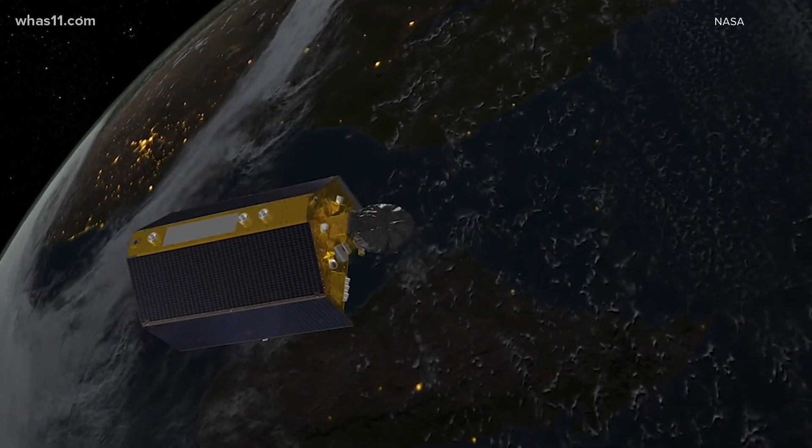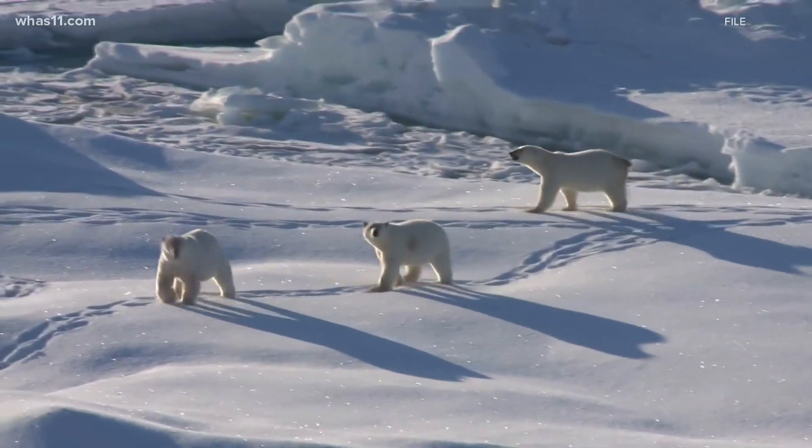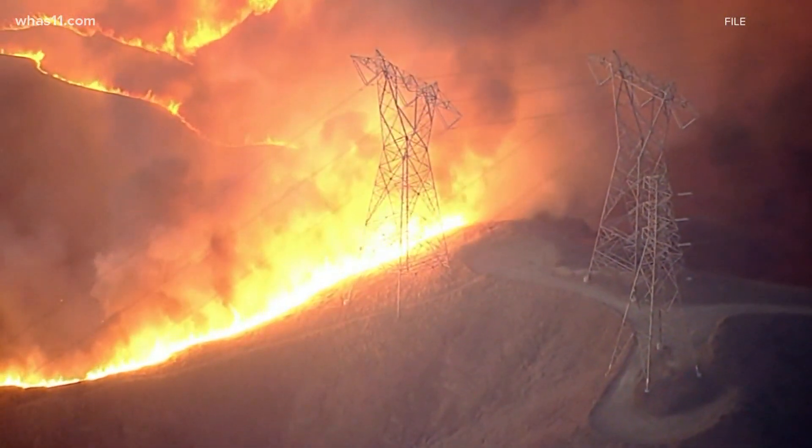NASA expects to get data from the satellite as soon as it reaches orbit. The data collected will help scientists all across the globe fight the effects of climate change. NASA Jet Propulsion Laboratory, California Institute of Technology.